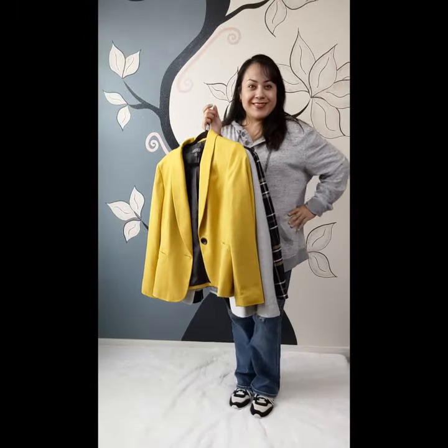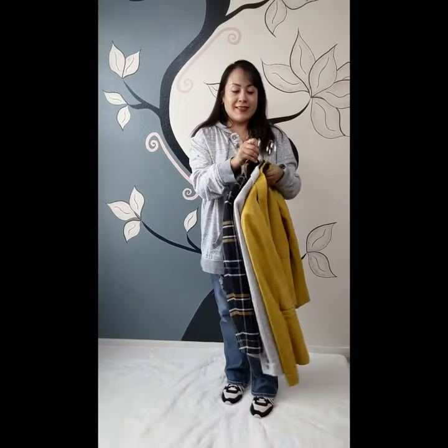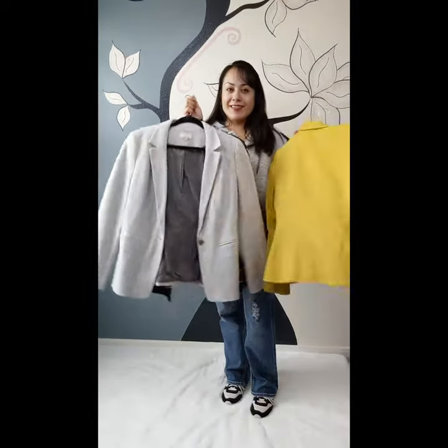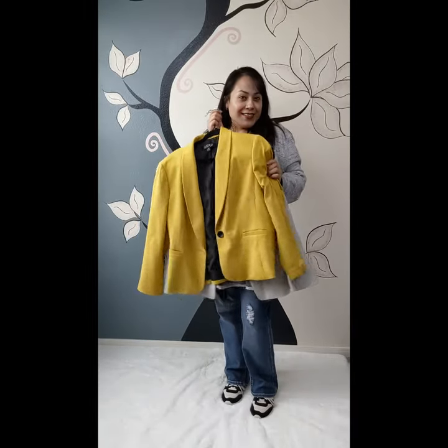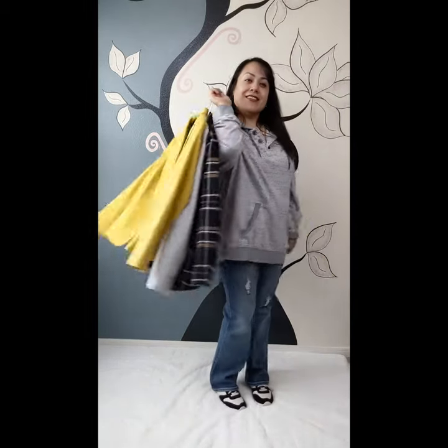Hello everyone, welcome back to my channel. If you're new here, I'm Linda Reyes. Today we're going to be talking about ways to style a blazer, utilizing three blazers. If you haven't done so yet and love this video, please give a thumbs up and subscribe. Without further ado, let's get into the video.